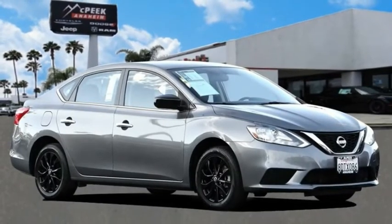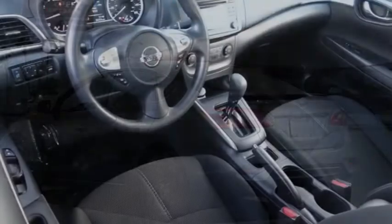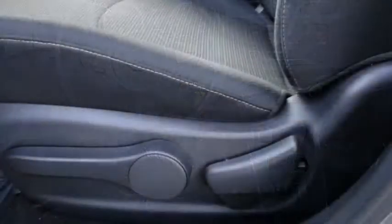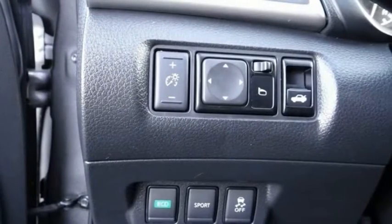Come test drive the 2018 Sentra with its spacious and versatile interior and stellar fuel efficiency. The Nissan Sentra is the obvious choice for anyone who wants to enjoy a stylish and comfortable ride and is priced below $15,000.